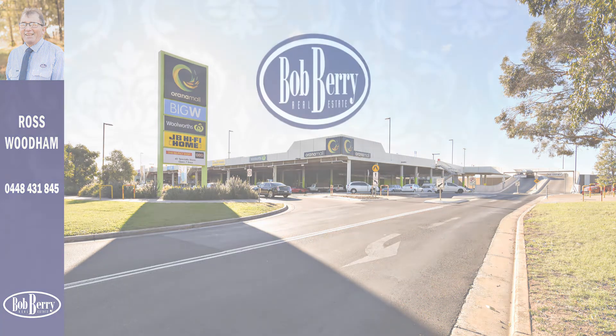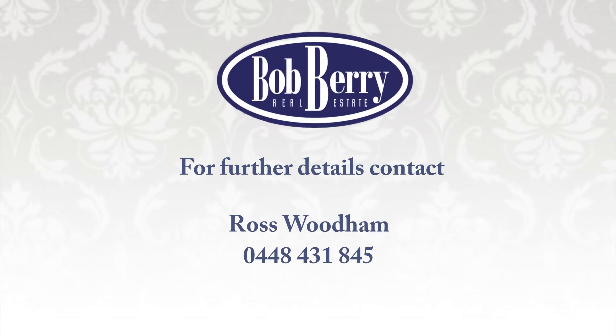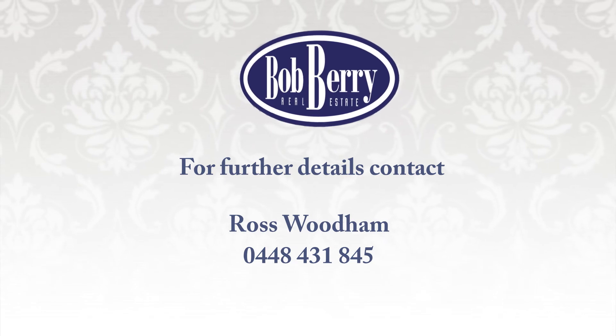For further details or to arrange an inspection, contact Ross Woodham at Bobberry Real Estate on 0448 431 845.